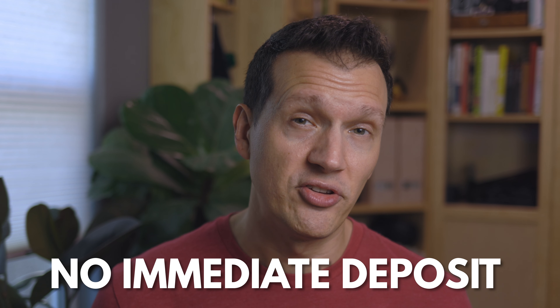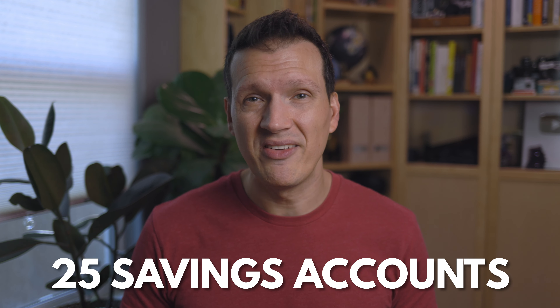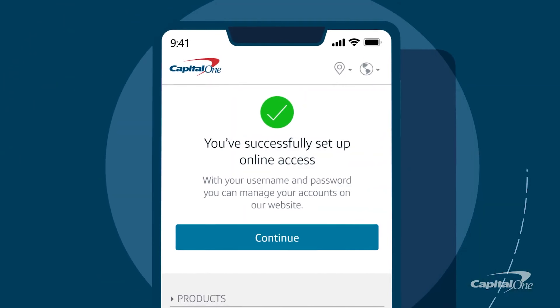You don't even need to make an initial deposit to open a Capital One 360 account. You have to make a deposit of some sort in the first 60 days or they will close it, but you don't have to plunk down a lot of cash to open it. You can also open up to 25 separate savings accounts to help you save for individual goals, and they can all be managed from your one-stop shop online or on their mobile app.